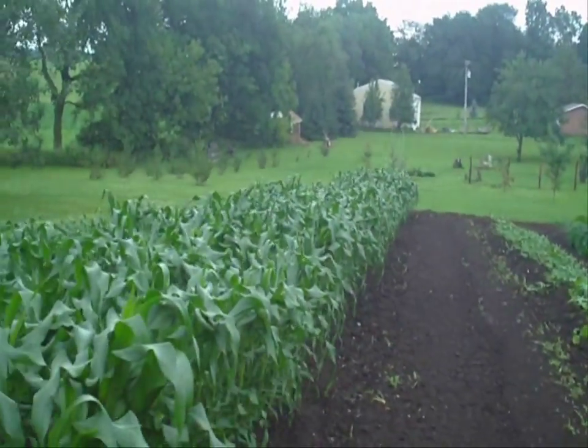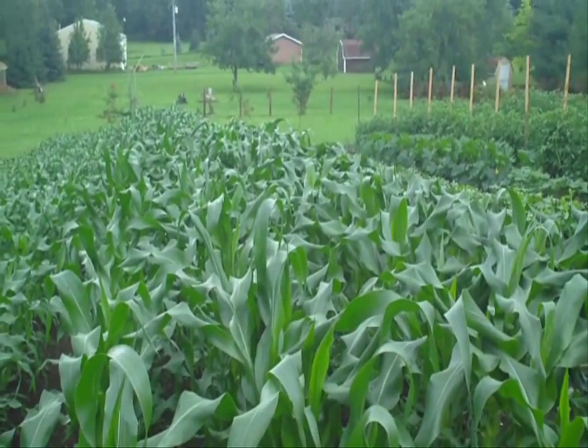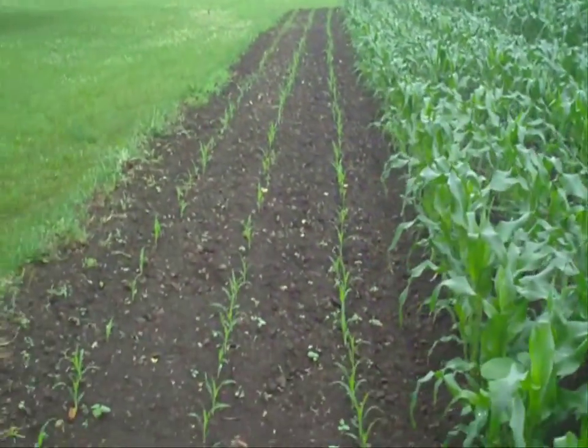Sweet corn really jumped, doing pretty good. That sweet corn there is about almost waist high, not quite. And my succession planting, and another one right there.